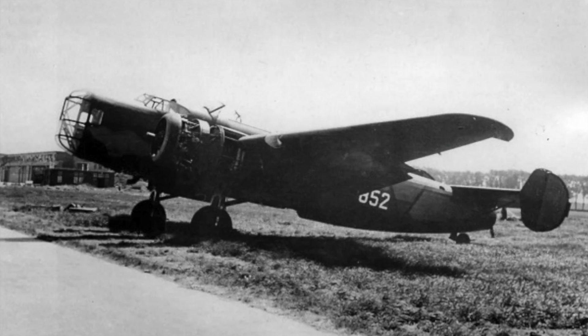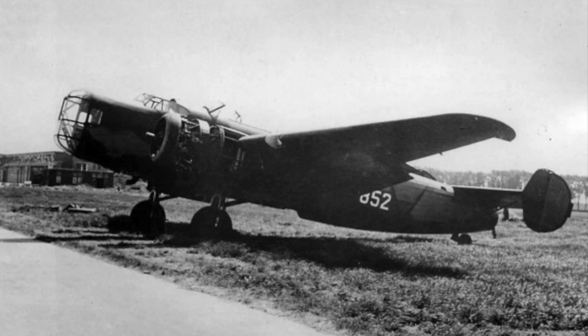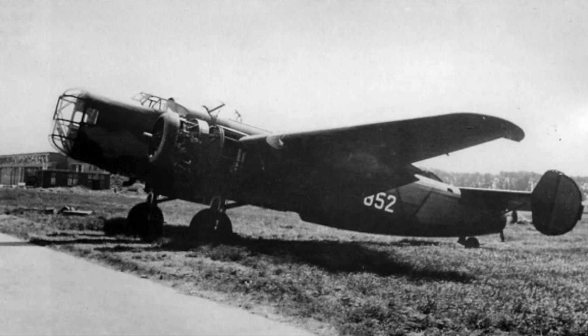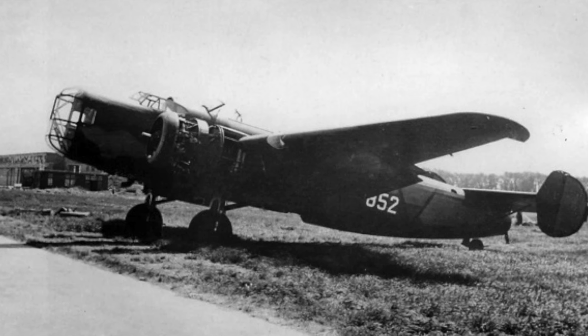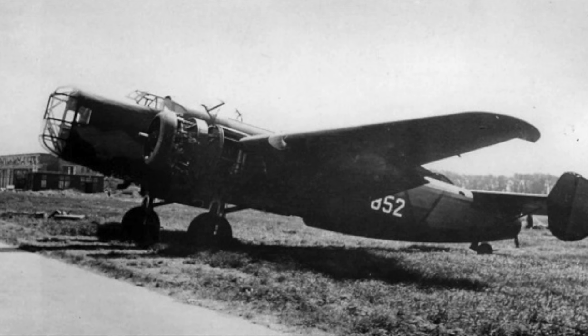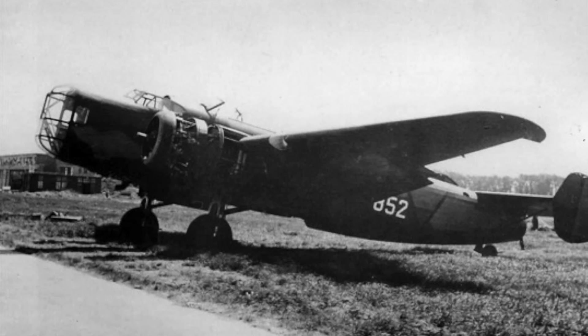The Fokker T-5 was designed in 1936 with a multi-purpose design in mind. It was designed with the ability to intercept bombers and bomb enemy ground targets. The prototype first flew in 1938, and production lasted from 1938 to 1940.